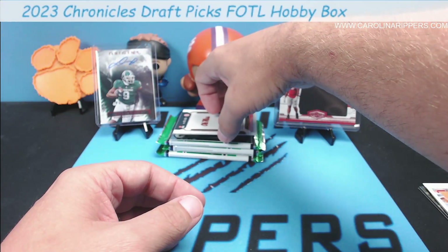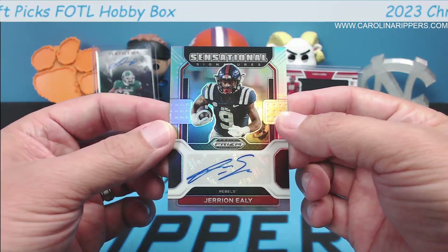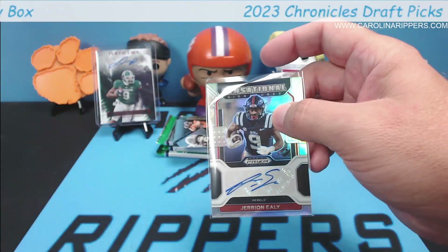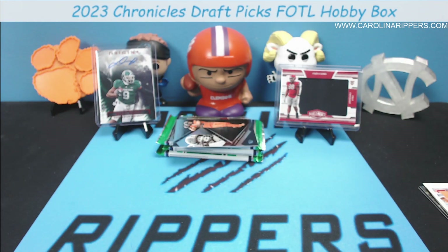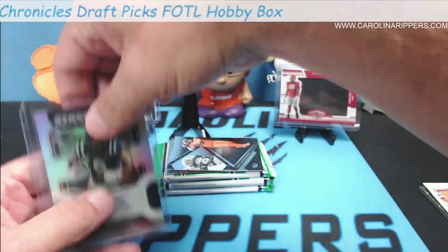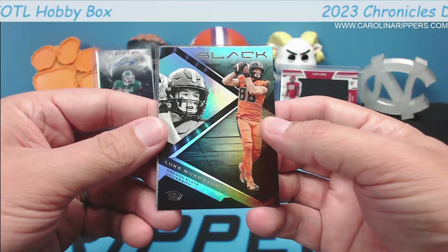Jerian Ely — where did he go? Kansas City Chiefs, wide receiver for the Chiefs. That's auto number two. Luke Musgrave on the Panini Black. I can never get those straight — I like these as well. This is normally a whole set by itself. He's one of the early tight ends drafted this year.